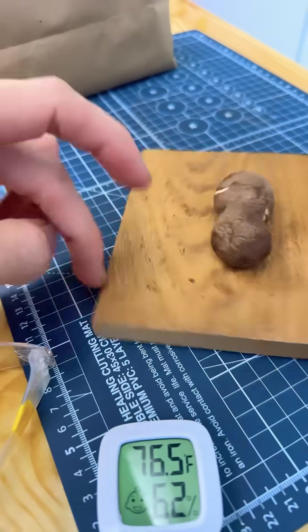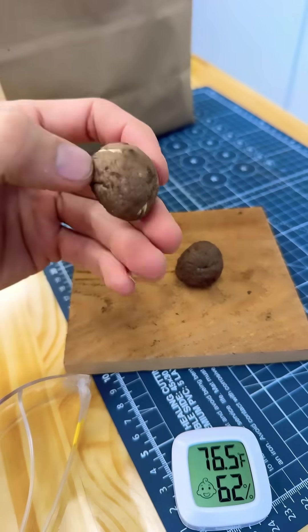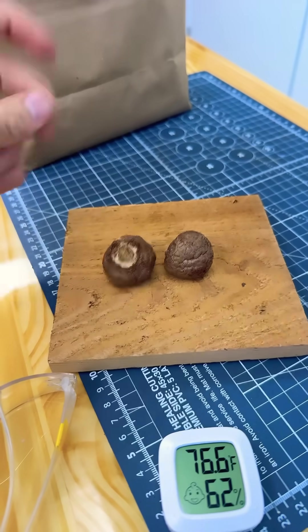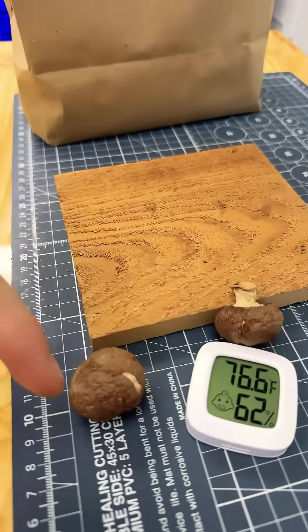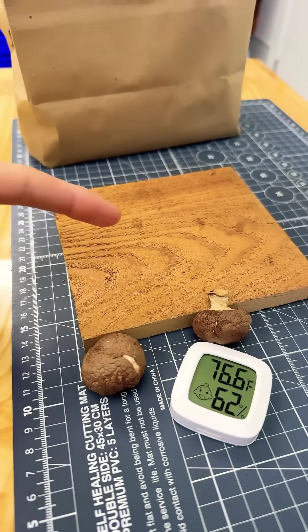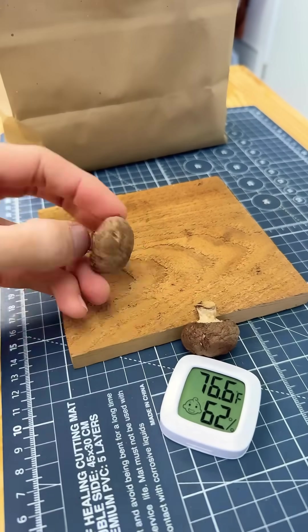Mushrooms spoil quickly, but these two mushrooms have not spoiled, and we're going on three or four weeks. They're a little dried, but they're still good. The way mushrooms spoil is by bacteria and moisture, and they have to both be present in order to get the spoiling.